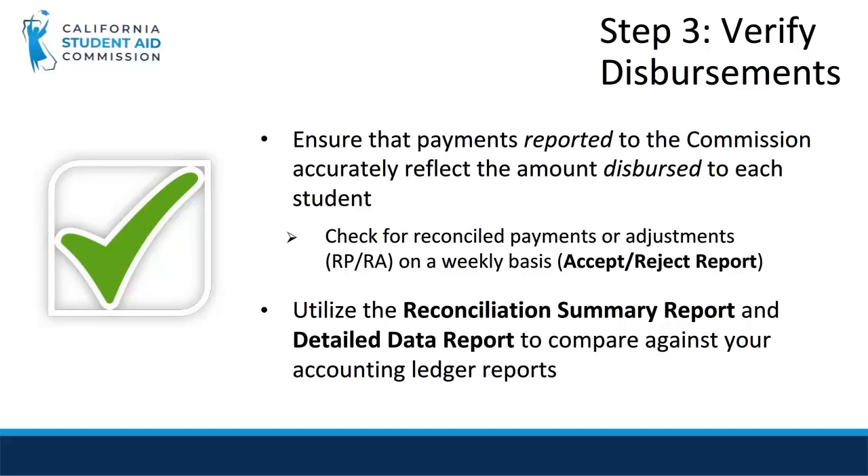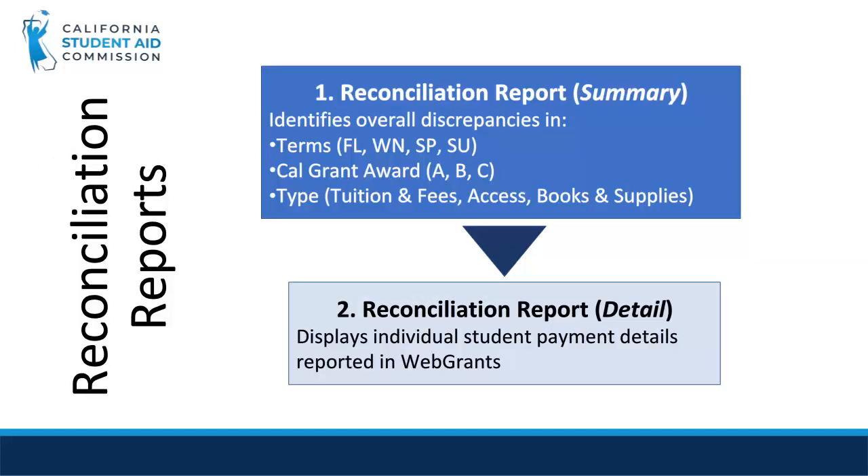Let's first look at an example of the reconciliation process before we go over the actual reports. Ultimately, when reconciling the disbursements reported on your school ledger against CSAC reports, you want to true up both sets of records on a student-by-student level. You'll first pull the Reconciliation Summary Report to identify discrepancies by term, Cal Grant A, B, or C, and by award type: tuition and fees, access, or books and supplies.